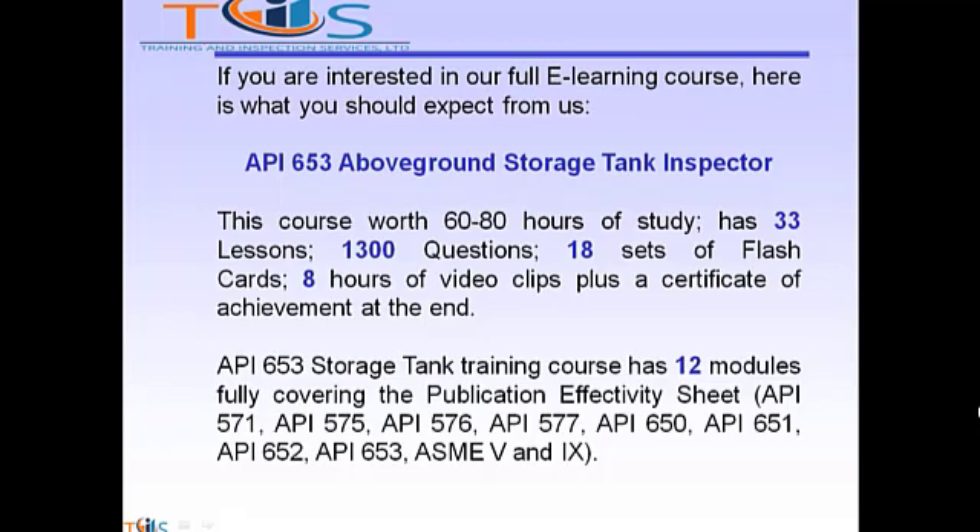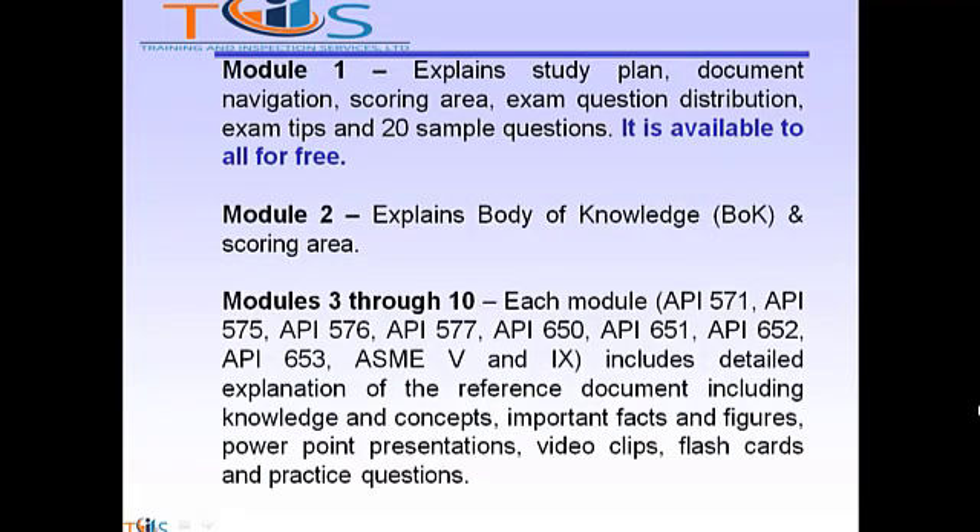The course covers API 571, 575, 576, 577, 650, 651, 652, 653, and ASME Sections 5 and 9. Module 1 explains the study plan, document navigation, scoring area, exam question distribution, exam tips, and 20 sample questions. It is available to all for free.